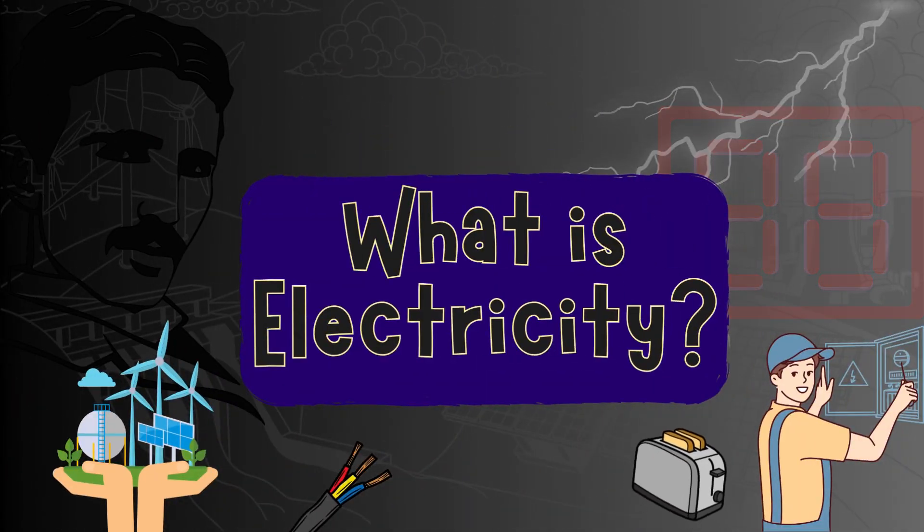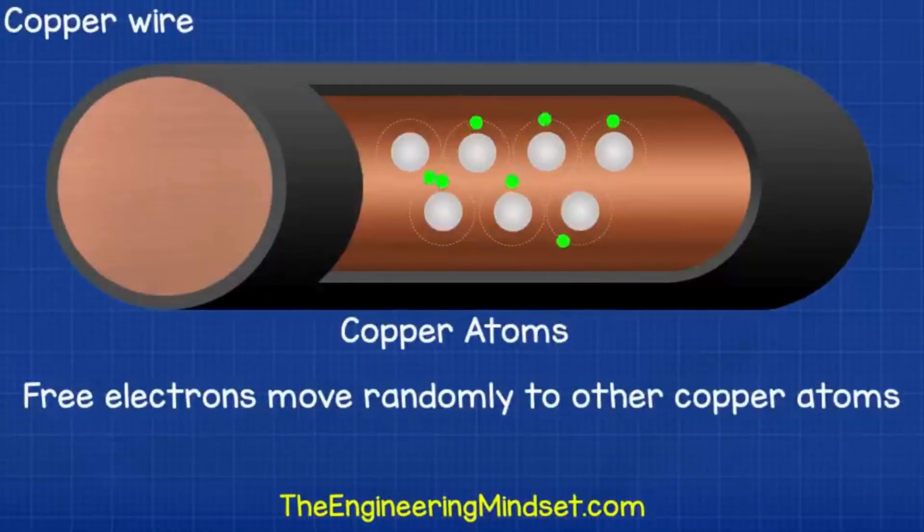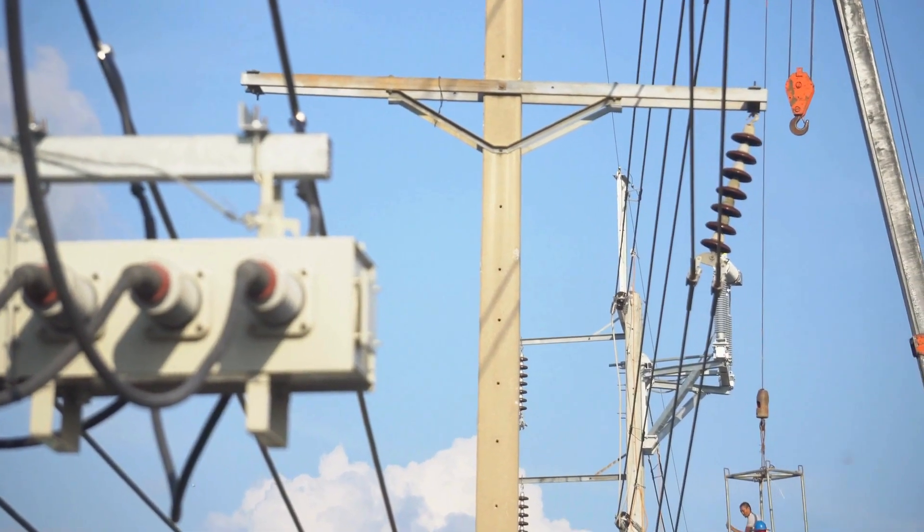What is electricity? Let's start by understanding what electric energy is. Electric energy is the flow of electric charge through a conductor. When electricity flows through a wire, it can produce heat, such as in a toaster or a light bulb. This energy is invisible, but it's super powerful.